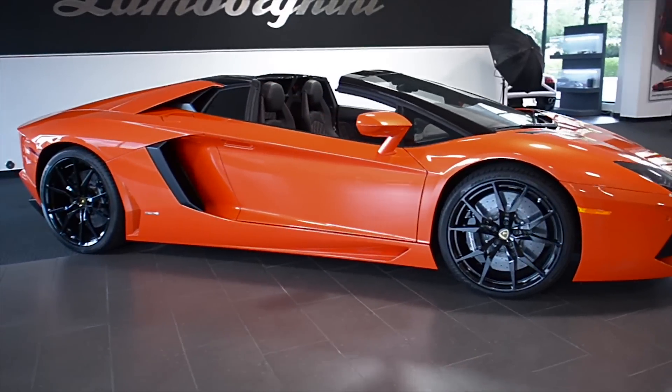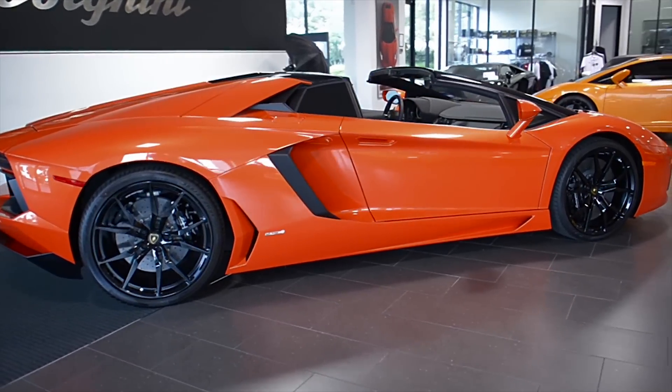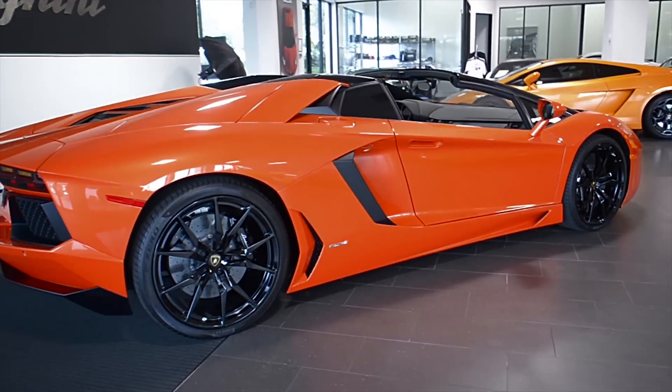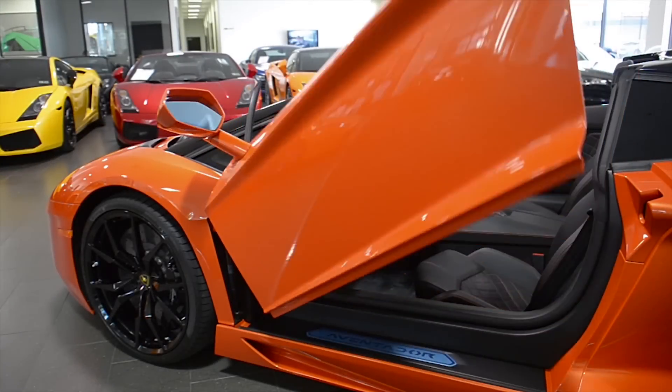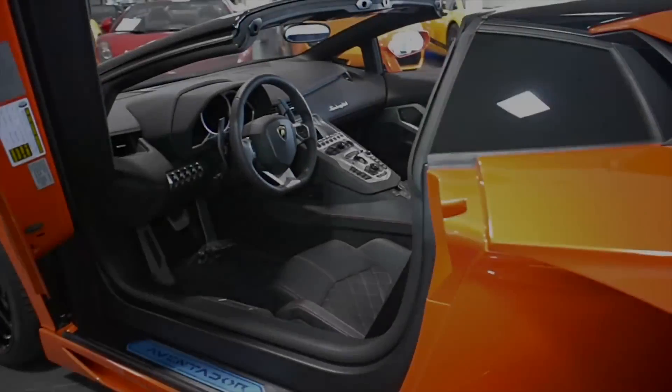Lamborghini Dallas proudly presents this 2015 Lamborghini Aventador LP700-4 Roadster, equipped with a 6.5L, 700hp V12 engine, and a 7-speed ISR transmission with all-wheel drive.